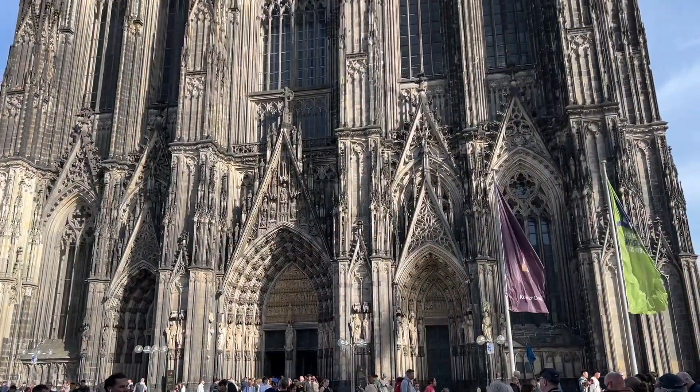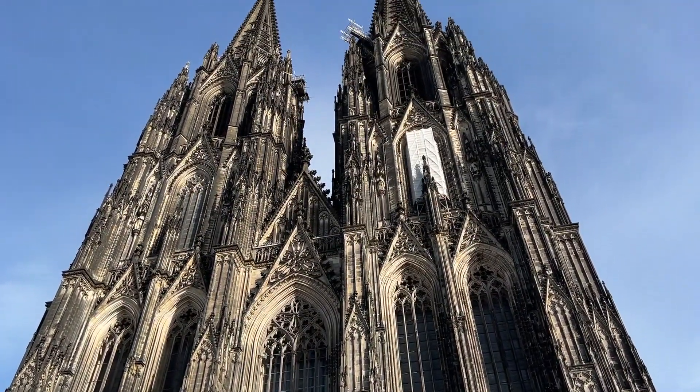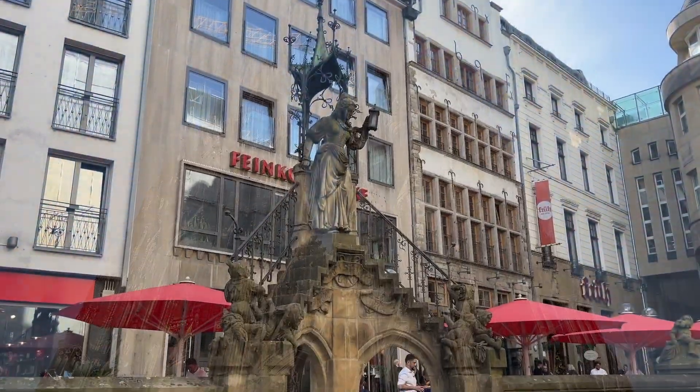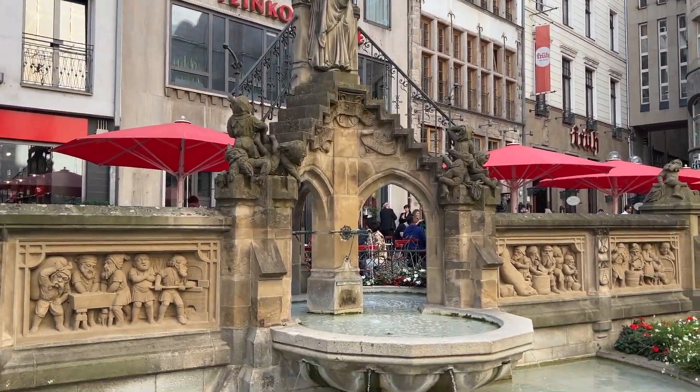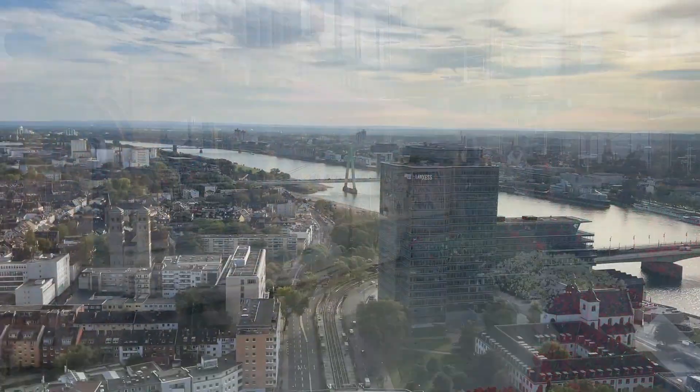And there you have it, folks! Our top 10 things to do in Cologne, Germany. Whether you're a history buff, nature lover, or foodie, Cologne has something special waiting for you. Until next time, tschüss!